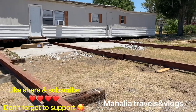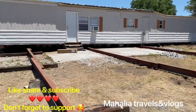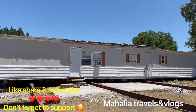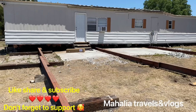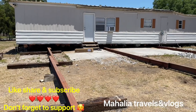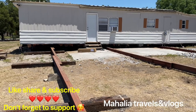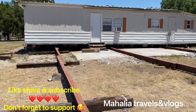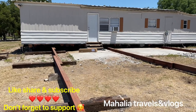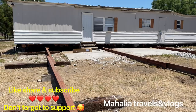So my plan is to leave the trailer where it is for now. I'm still waiting on a few things to get my permit. Once I have everything in hand and I'm ready to build, the trailer will be hauled away.